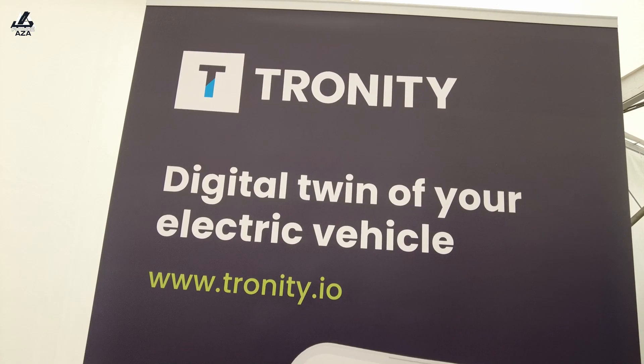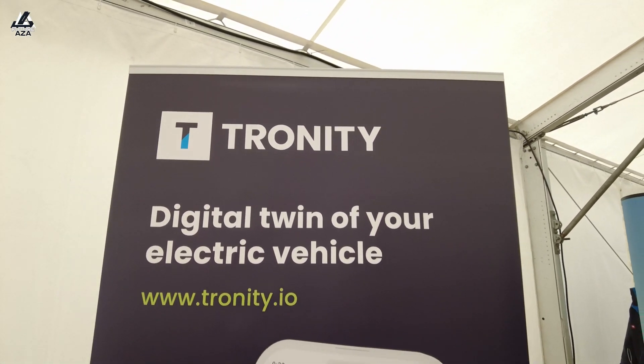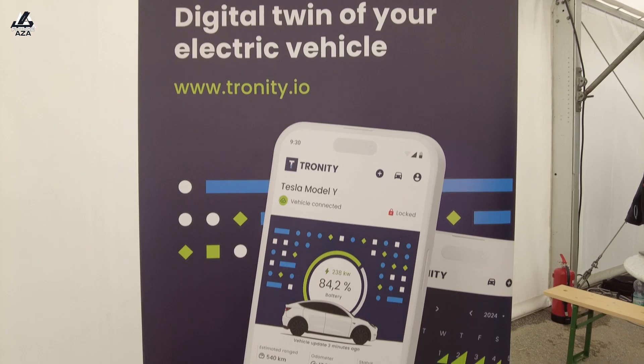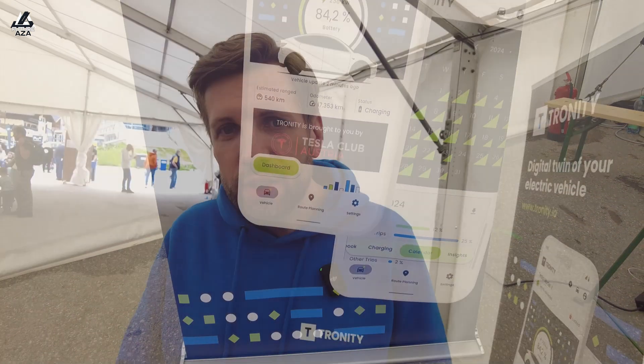Besides what we've been talking about, we can also provide different displays — for example, a charging curve visualization. For Tesla specifically, we are able to fetch the data very precisely: we can have an exact charging curve, the same energy consumption data for trips, and so on. It's a huge opportunity with this data.